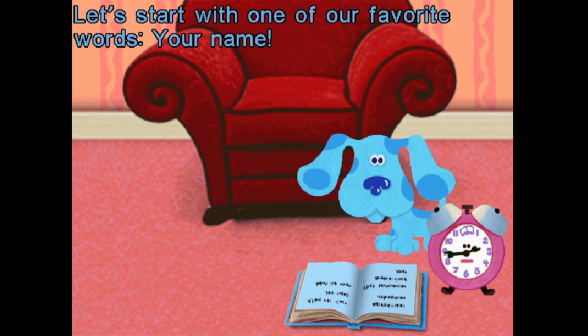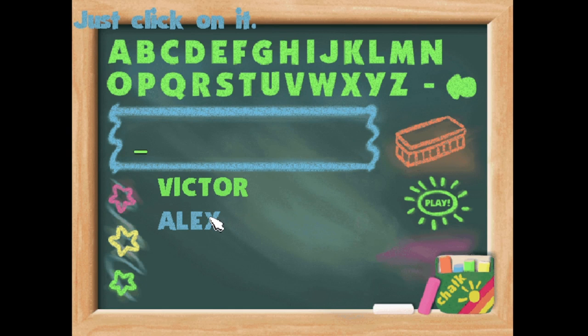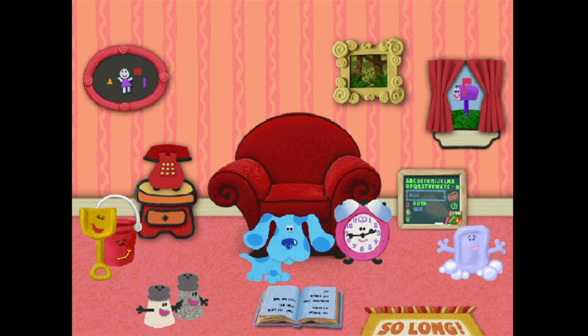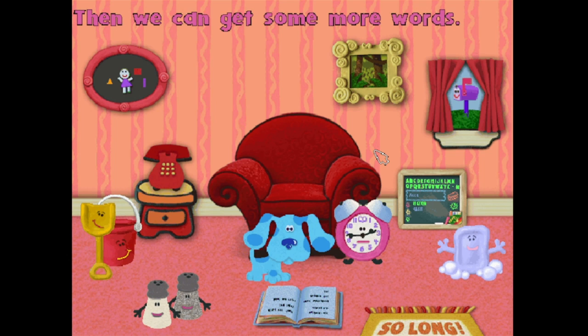Let's start with one of our favorite words — your name. Do you see your name on our list of friends? Just click on it. Let's go see some of Blue's friends, then we can get some more words.